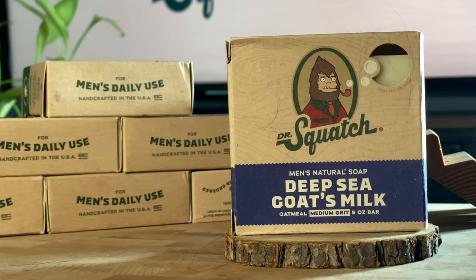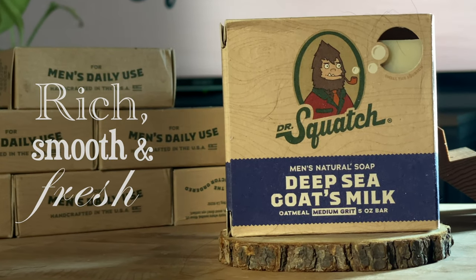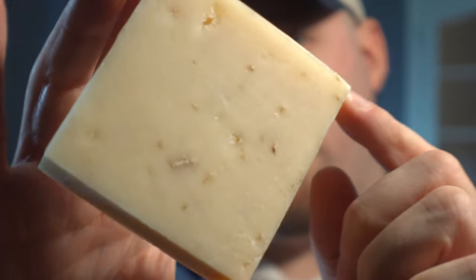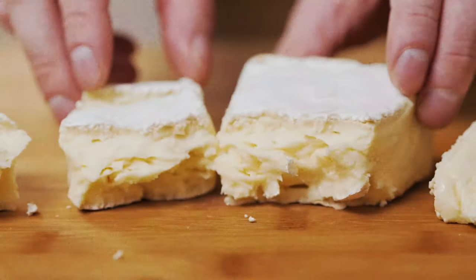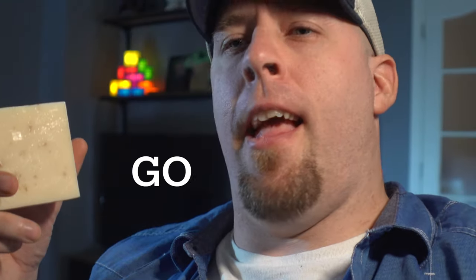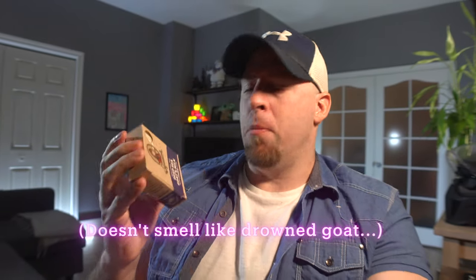Deep Sea Goat's Milk — rich, smooth, and fresh, just like a Squatchman should be. Not quite sure where the deep sea element comes into play, but there's definitely a smell of milk to it, maybe like a mild cheese, something like a brie — like milk fat. Certainly doesn't smell like an actual goat. I was imagining drowned goat or something. That would be a smell.